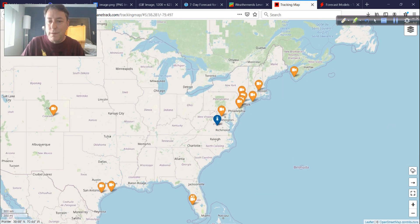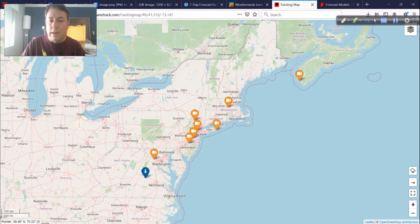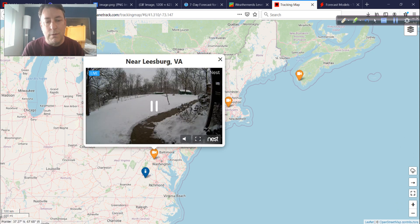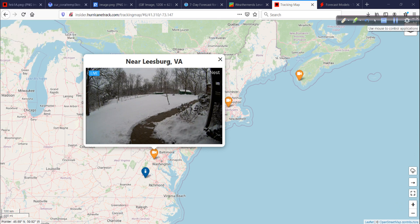Our cameras have populated a pretty good deal of the northeast. Starting on the southwest side near Leesburg, Virginia — one of our supporters, Tim — this is his backyard, a few inches of snow from the storm system. He's not close enough to the cold conveyor belt to get the heavy snow, but nevertheless a few inches in his backyard.